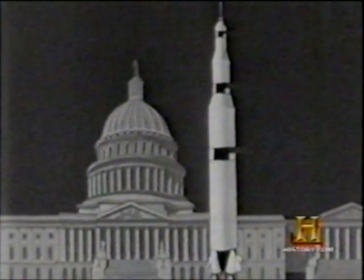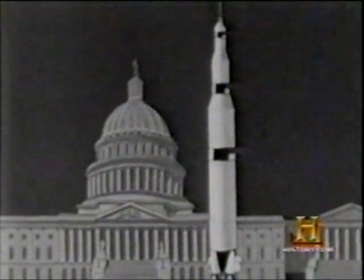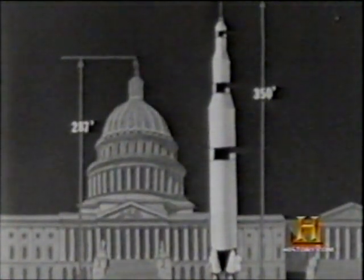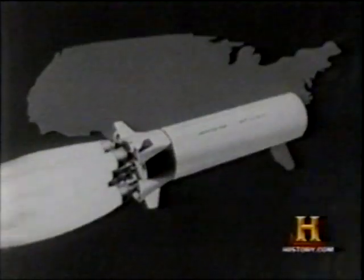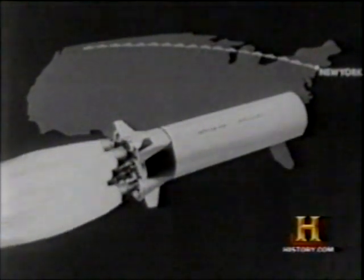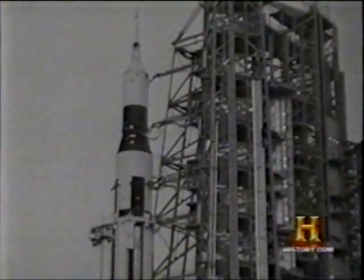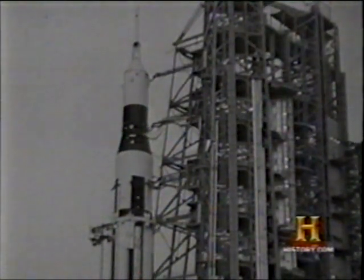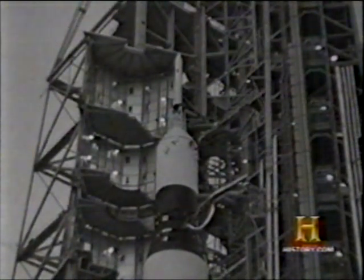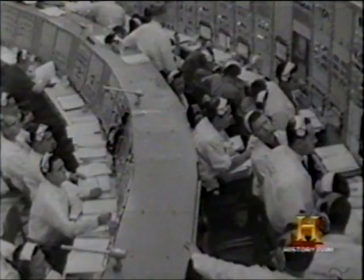The launch vehicle for the Apollo spacecraft will be a 350-foot Saturn rocket that stands taller than the Capitol Dome in Washington. Total horsepower in the first stage is equal to a string of automobiles stretching across America. Space scientists working against the deadline set by the late President Kennedy hope to launch the Saturn and its Apollo spacecraft before the end of the 1960s.